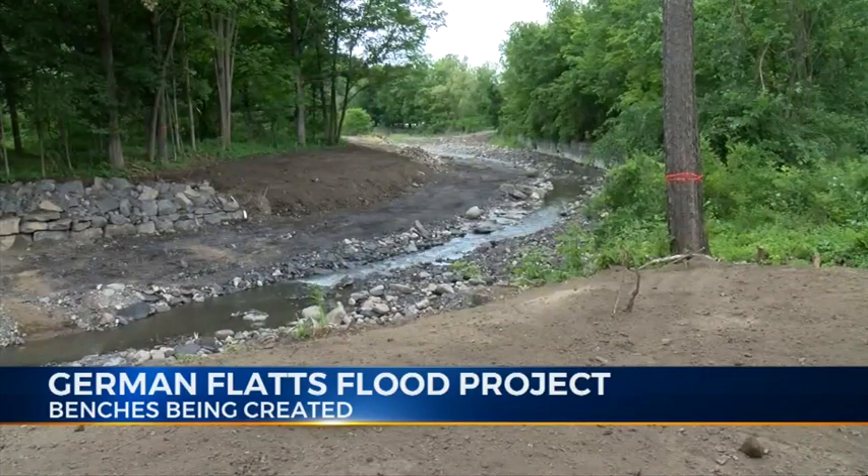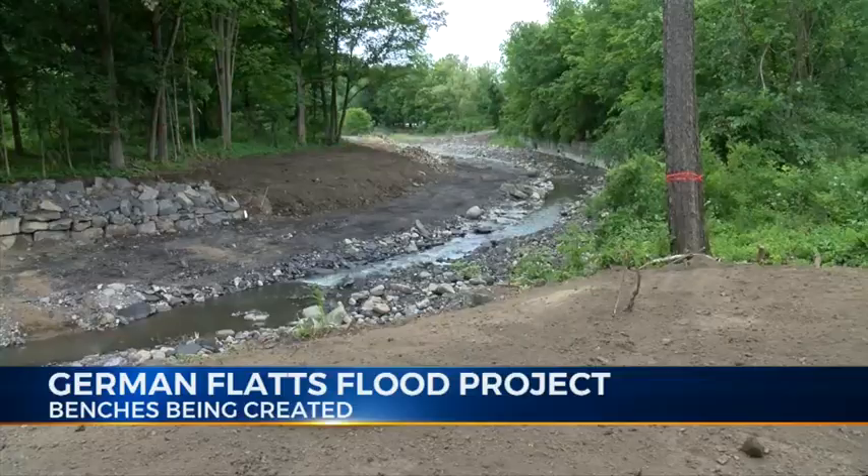It's going to consist of two flood benches — one on this side of the stream and another one on the Leatherstocking property, which was a buyout property. This one is more on private property acquired through an easement. The German Flats project will cost around 900-thousand dollars and is expected to be complete within the next month.